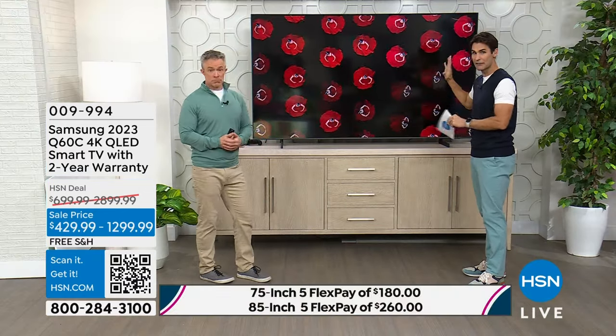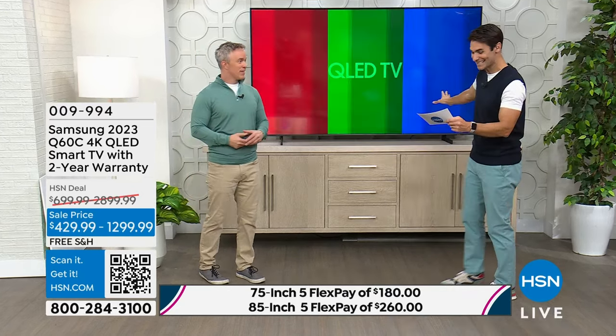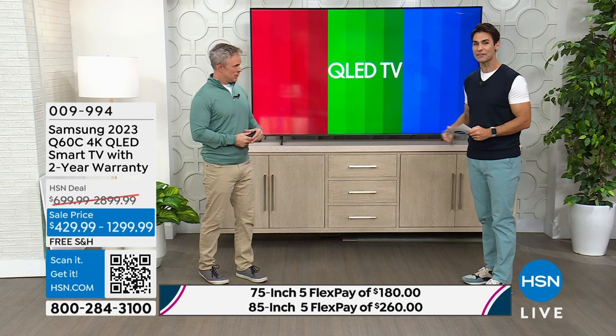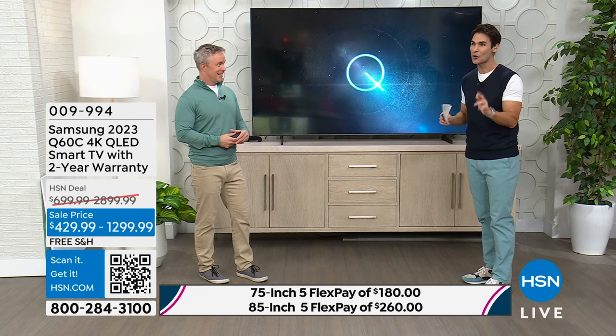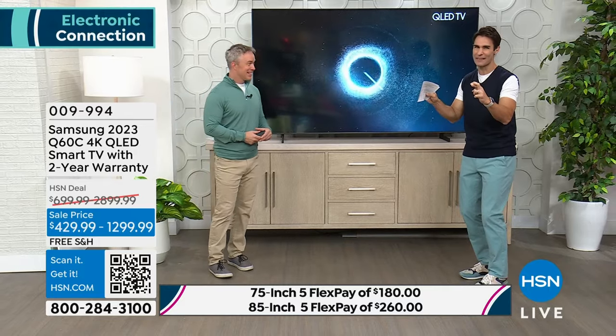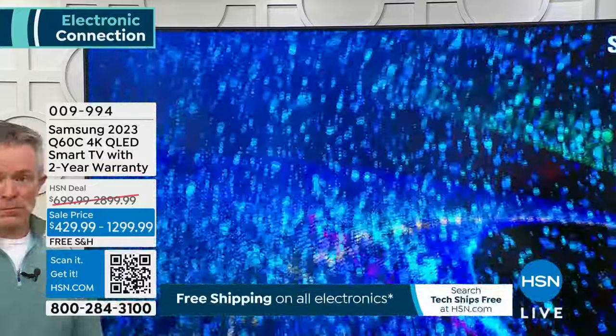The real value comes with the 85-inch — the one behind me right now. You're getting 65% off. This is the lowest price we've ever done. Final quantities. You're saving about $1,600 today. Your 18-month VIP financing with your HSN card comes down to $72.22 a month. I know you wait for that perfect price — that opportunity. It's right now. I'm going to keep you up to date on the quantities we have left so you don't miss out.